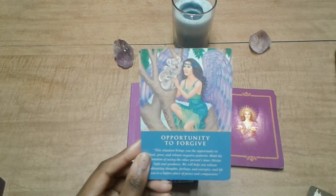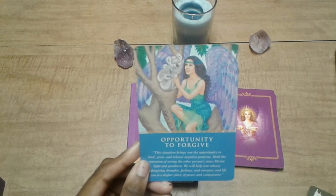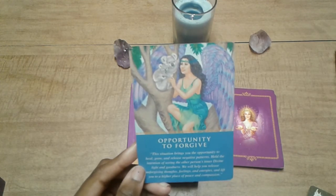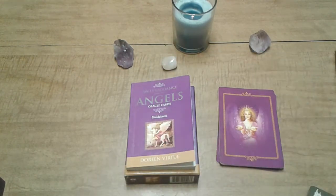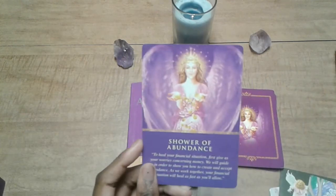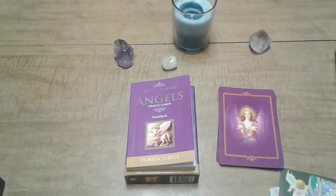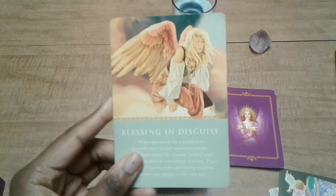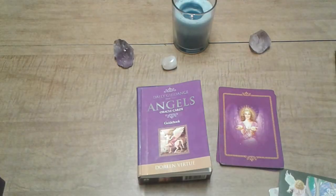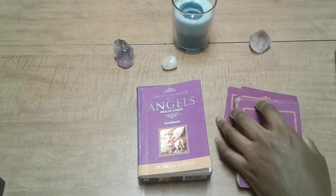I know why forgiveness keeps popping up but I need time. More cards: Shower of Abundance, Change in Direction, Blessing in Disguise, Release and Surrender, Steady Progress. That was the Daily Guidance from Your Angels Oracle Cards by Doreen Virtue.